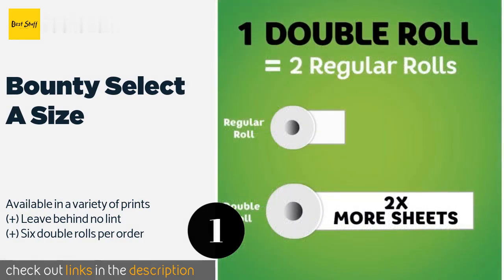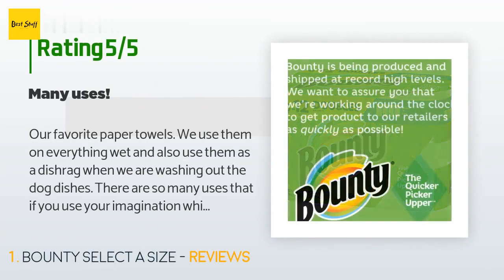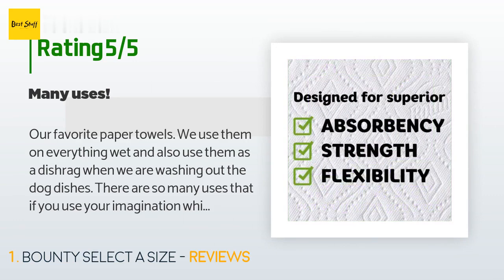Check out the link in the YouTube description below. The average rating of this product is 4.8 stars with more than 11,496 customer reviews. A customer said: 'Our favorite paper towels — we use them on everything wet and also use them as a dishrag when washing out the dog dishes. There are so many uses that if you use your imagination while cleaning up house, car, or yard, you can get the job done with satisfaction.'